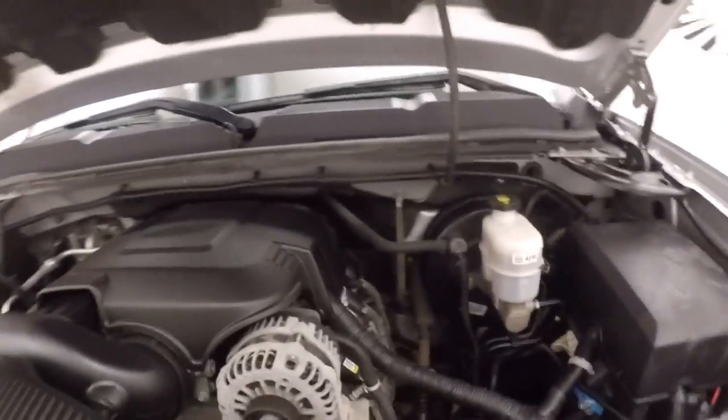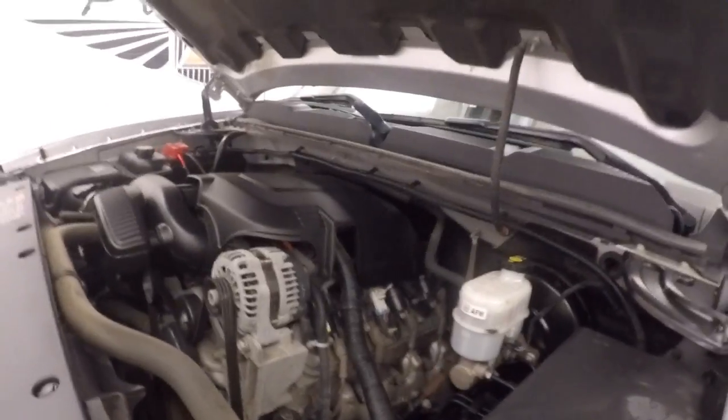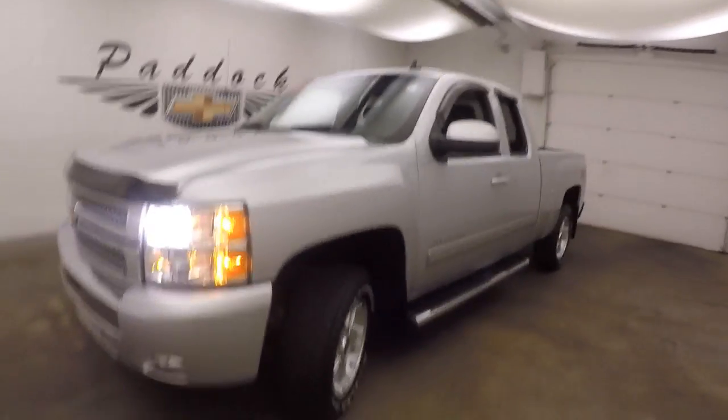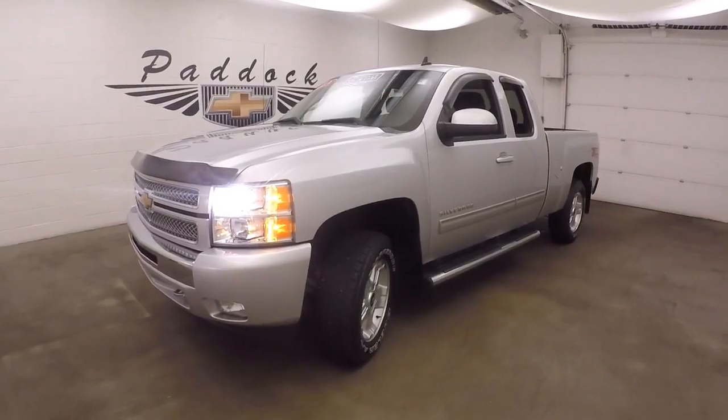Under the hood, your 5.3 liter Vortec V8. They are nice and strong. Plenty of power for towing and hauling. This is a 2013 Chevy Silverado 1500 Z71 4x4.